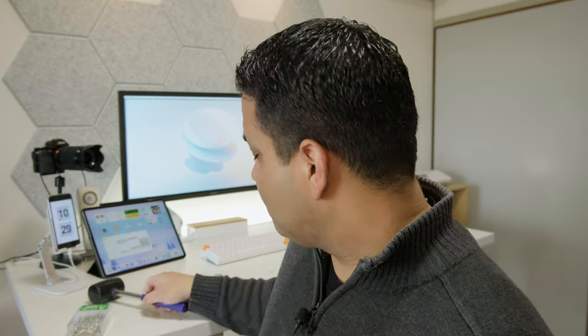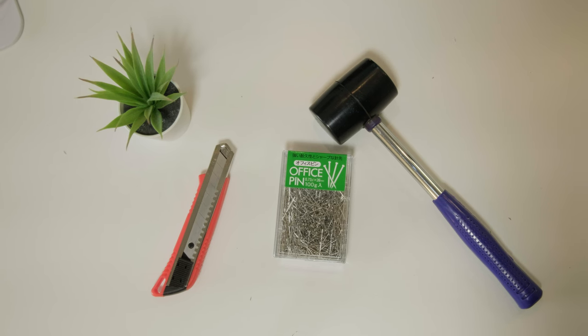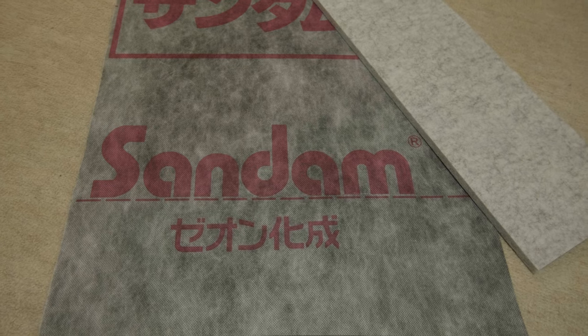For the hammer I use this rubberized hammer from the dollar store — it's just coated rubber so it helps cushion the blows a little bit. You don't want to be too loud and obvious that you're hammering on the wall, so this works well. And of course a trusty cutter — that's it, those are the only tools you need to soundproof your room, aside from the sound treatment panels themselves.